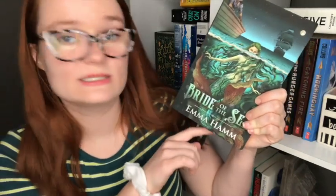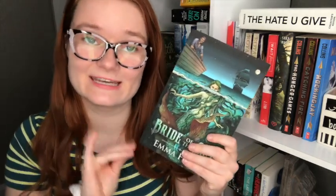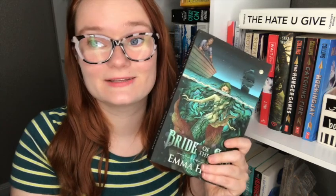Next we have Bride of the Sea by Emma Hamm. This is the third book in her Other Worlds series — the first book was Heart of the Fae, which had a beautiful illustrated cover. Each book in the series is a retelling of a fairy tale, and this one is a retelling of The Little Mermaid. I don't want to know anything about this book going in. Emma Hamm writes amazing fantasy romance books, so if you're into fantasy romance I really recommend checking her out. The main reason I got this is because it was on sale on Amazon for six dollars — normally it would be 14 to 15 dollars as an indie book.